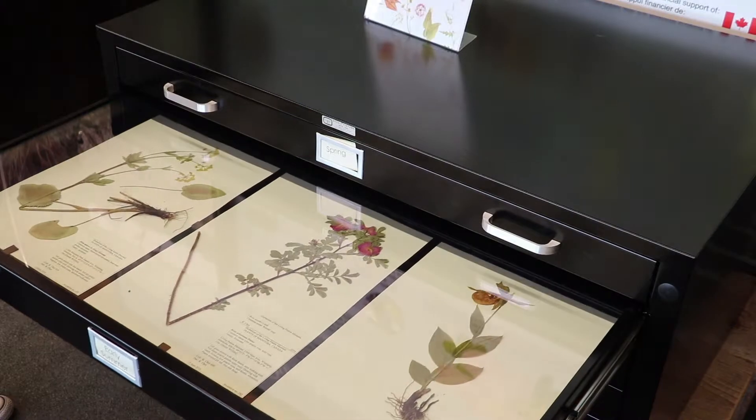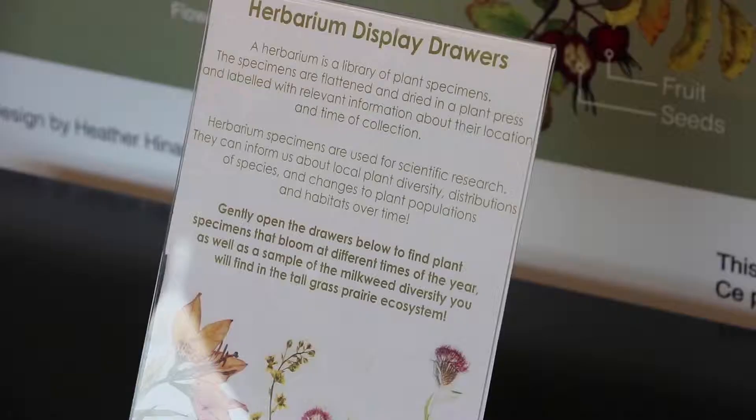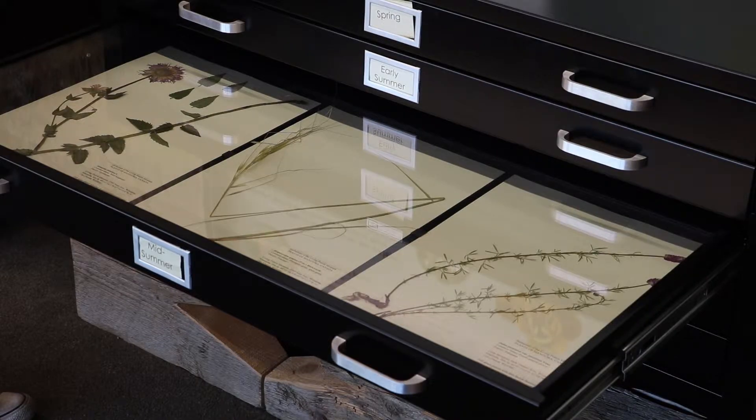The Living Prairie Museum has a herbarium collection of dried plant specimens from habitats around the Winnipeg region. We have about 350 dried plant specimens. They offer us a lot of information about the biodiversity that we might have in an area.